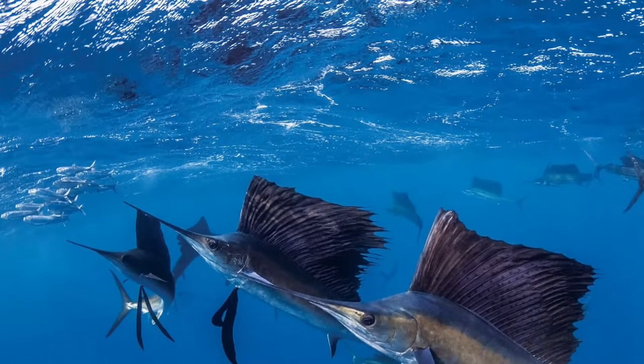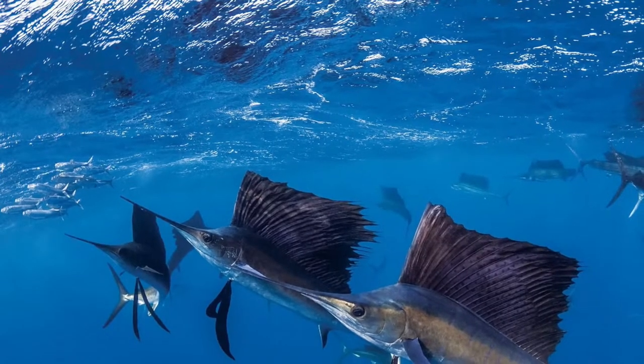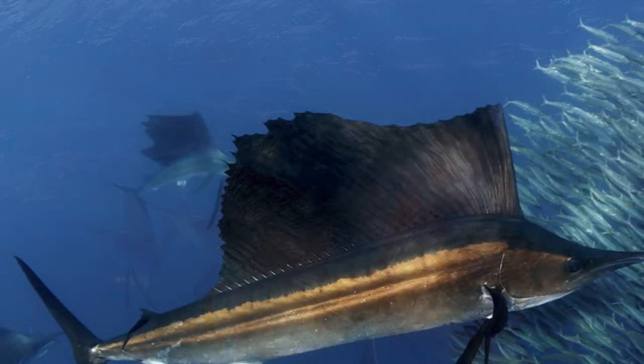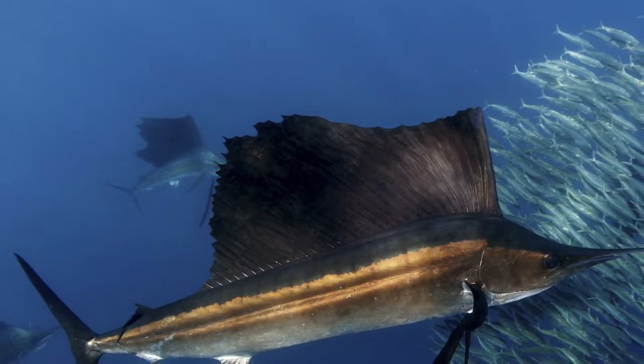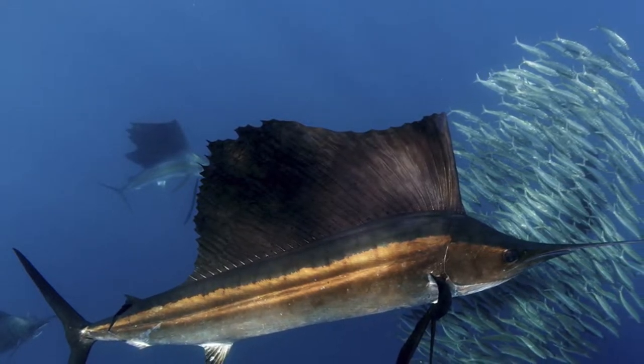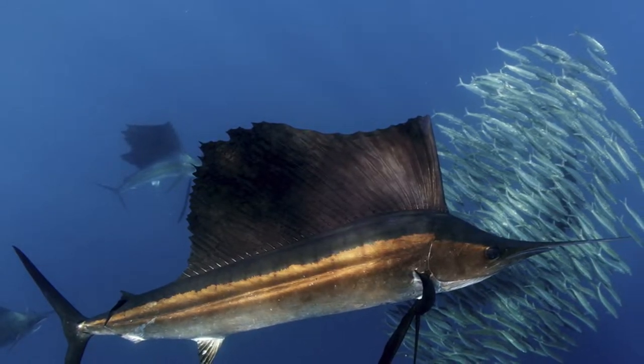Sailfish have negative buoyancy due to lack of a swim bladder, compensating for this through an asymmetric body structure, with lifting power similar to an airplane wing. Such morphological structure ensures the fish's superiority in high-speed swimming among all aquatic creatures.